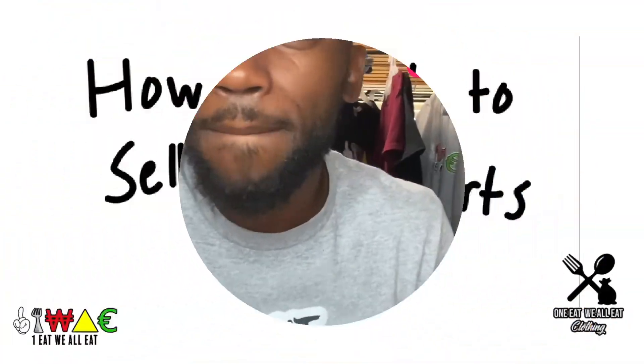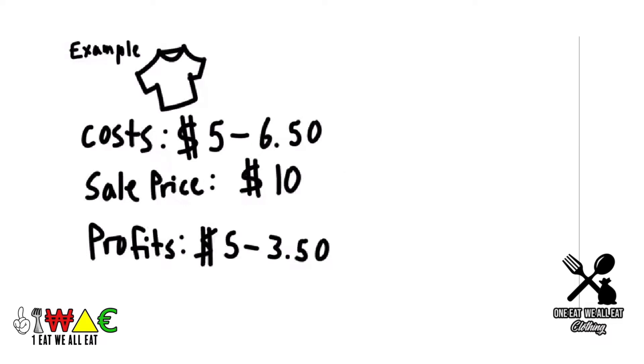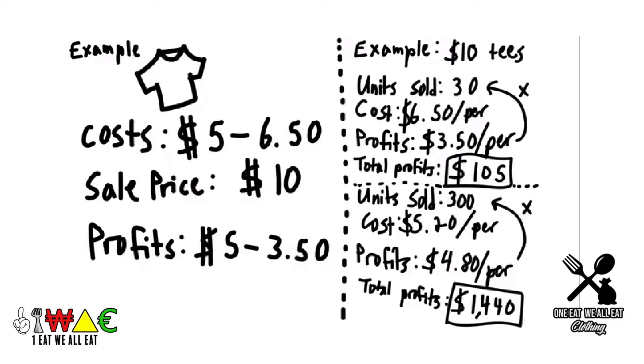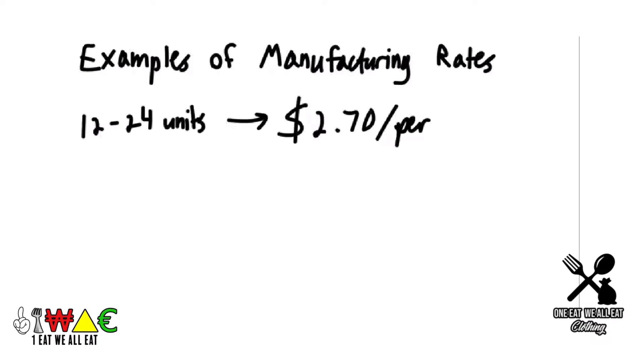Hey guys, it's Jake. I've been selling $10 t-shirts for a while now and some of you have been asking how I'm able to do this. It's not as hard as you think. So naturally, when you sell a product this cheap, the margins are going to be small — this becomes a volume game. The low price incentivizes higher than usual orders for that specific product, and higher unit orders will result in lower costs per item.